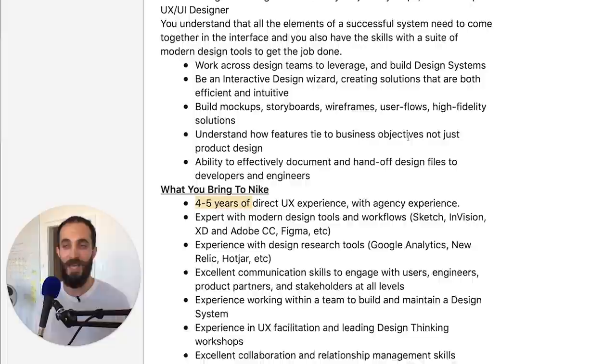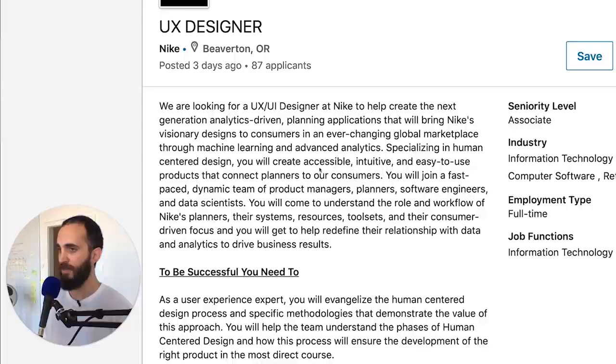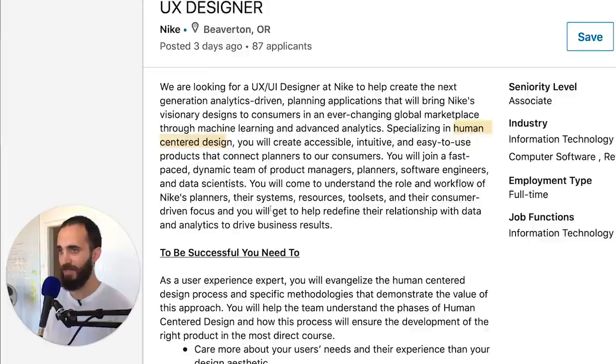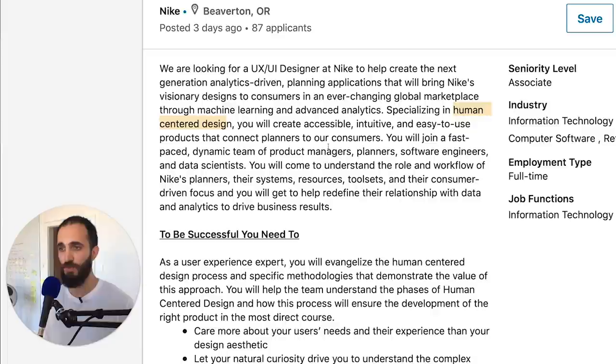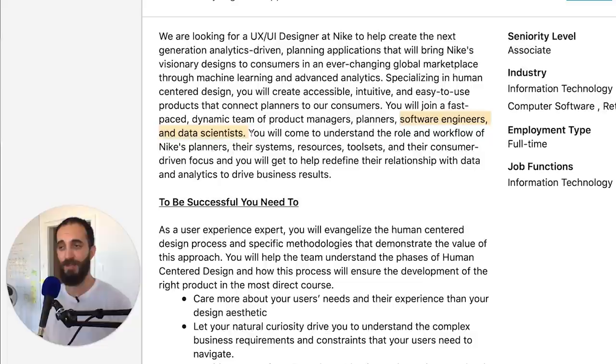The term UX designer works really differently across companies. In this particular posting it says 'create the next generation analytics-driven planning applications.' Human-centered design — that's to be expected. They need you to know what it is, and you'll be creating accessible, intuitive, easy-to-use products. They also say you'll be working with software engineers and data scientists, which is not true of every company — it's specific to this role. It's good to keep in mind that expectations differ across companies for what they want from a UX designer.